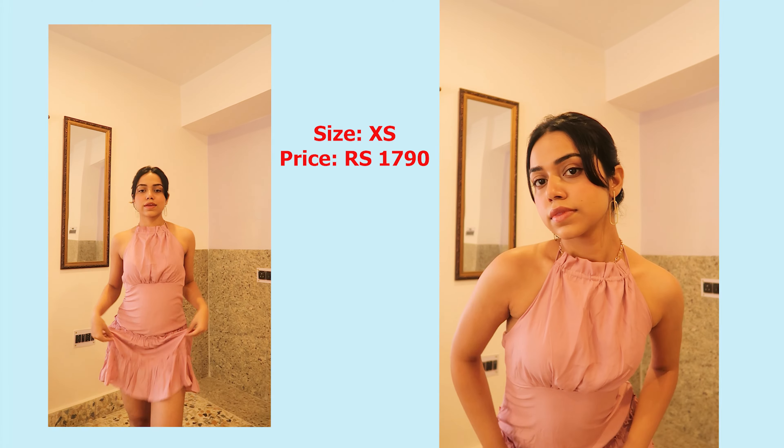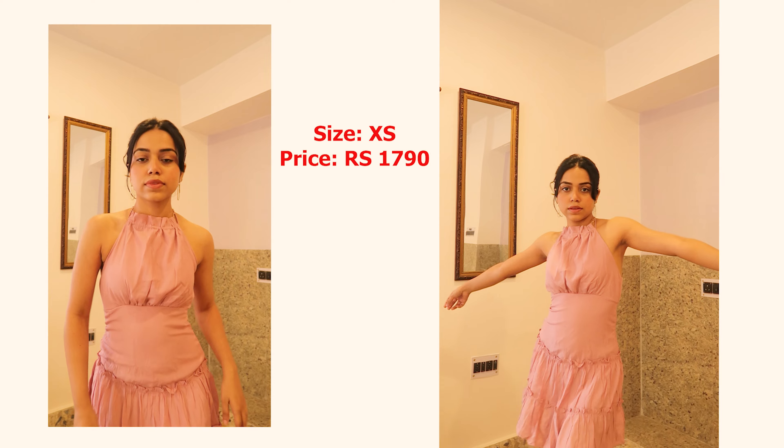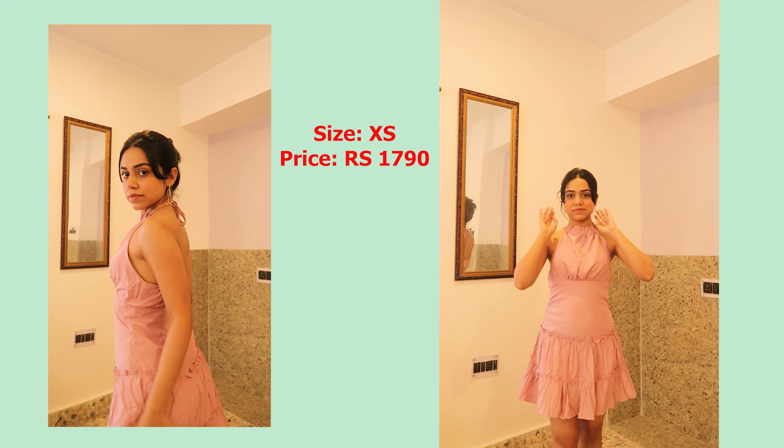The next category is dresses. I picked up this really pretty pink dress — it's so cute with a frilly vibe and a halter neck. I really love the neckline area. The only thing I didn't like is that the material creases very quickly and I have to keep ironing it again and again. But overall I really like the dress; the length and everything is perfect. You can wear it with black heels or boots and it's going to look really nice.